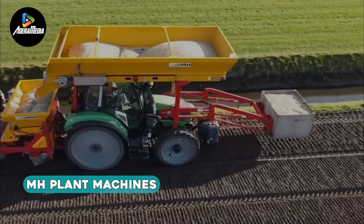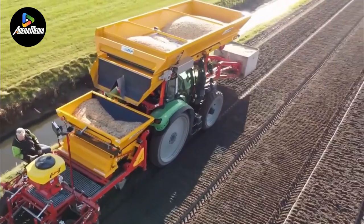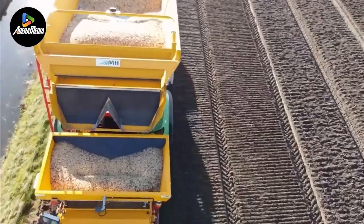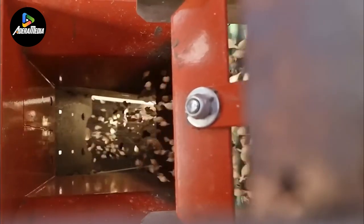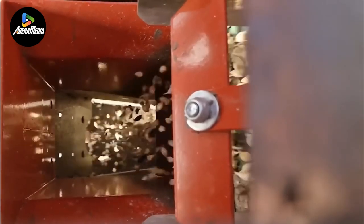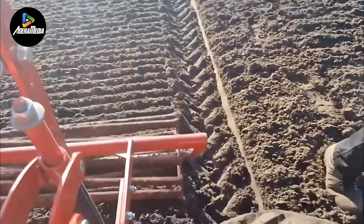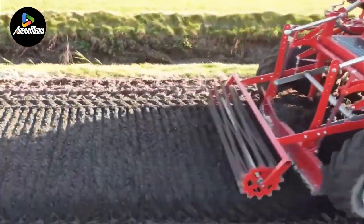MH Plant Machines, headquartered in the United Kingdom, stands as a comprehensive provider of an extensive array of both new and used plant equipment and machinery. One notable example of their offerings is a bulb planter captured in action within flower fields. This specialized equipment facilitates the precise planting of bulbs, with the timing and depth contingent upon the bulb type and its designated flowering season. The general practice involves planting spring flowering bulbs in autumn, while summer flowering bulbs find their place in the soil during spring.